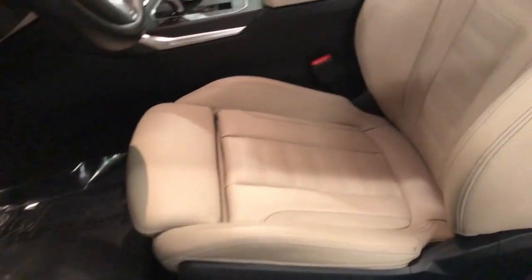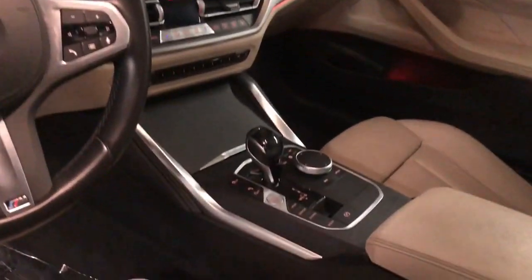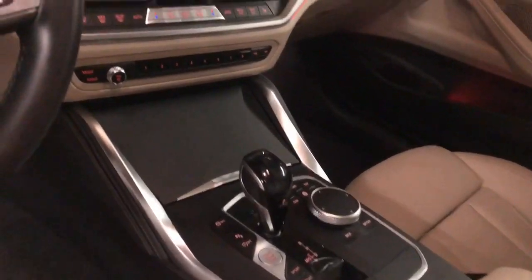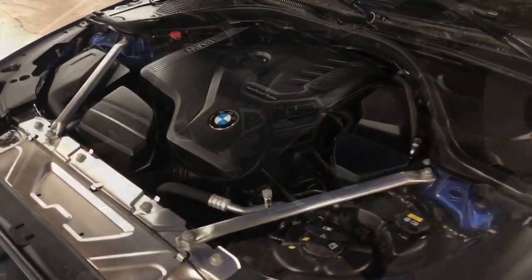The following are some of this vehicle's highlighted options: Apple CarPlay and/or Android Auto, navigation system, sun/moonroof, keyless entry, satellite radio, backup camera, power passenger seat, woodgrain interior trim, and heated mirrors.